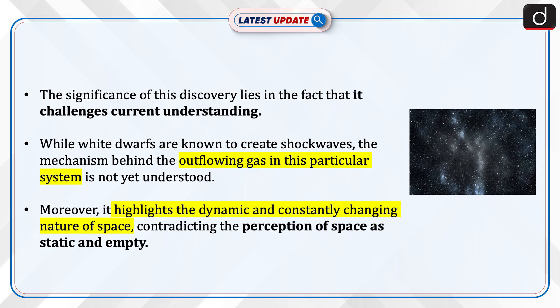The significance of this discovery lies in the fact that it challenges current understanding. While white dwarfs are known to create shockwaves, the mechanism behind the outflowing gas in this particular system is not yet understood. Moreover, it highlights the dynamic and constantly changing nature of space, contradicting the perception of space as static and empty.